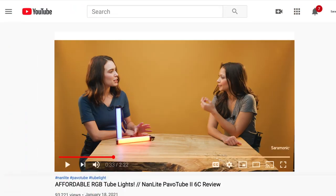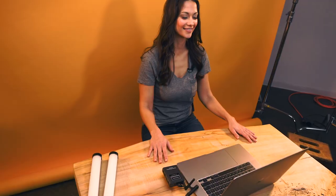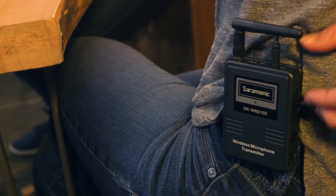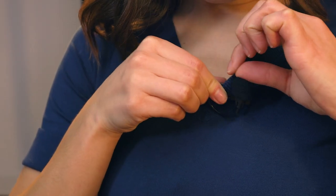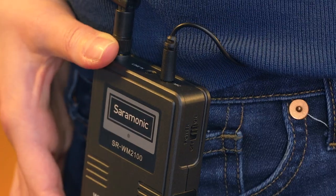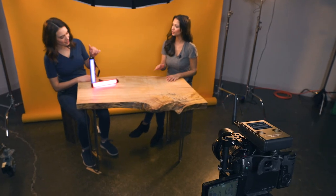Making it ideal for content creators of all kinds — interviews, YouTube videos, vlogging, live streaming, virtual meetings, and so much more. The SR-WM2100 makes high quality sound simple, with no menus or settings to worry about. All you have to do is clip on the mics, turn on the system, and start filming, letting you focus on the content and getting a great shot.